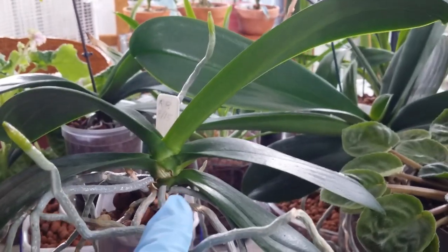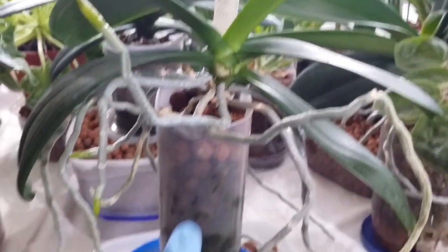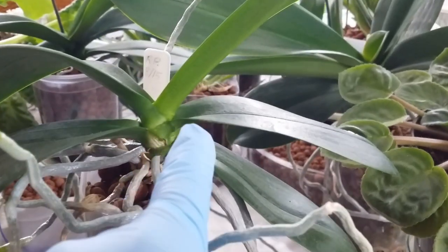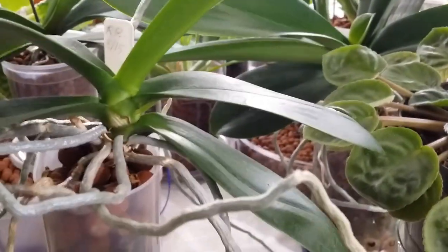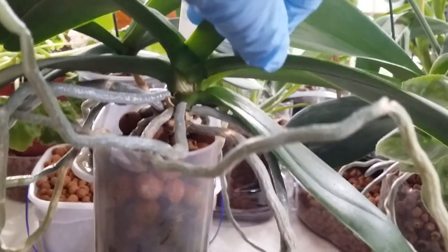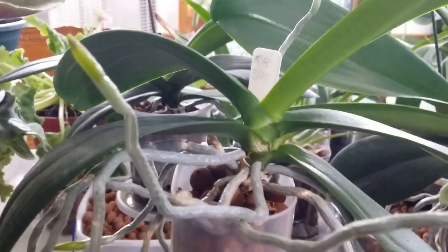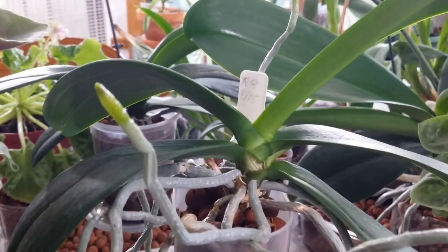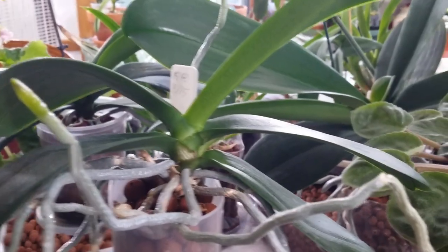This file in a constructed container — look at all these roots! It's spiking — it felt the change of temperature. There's a spike right there. And one of my big phals hanging in the window, I watered it and it has a spike as well.